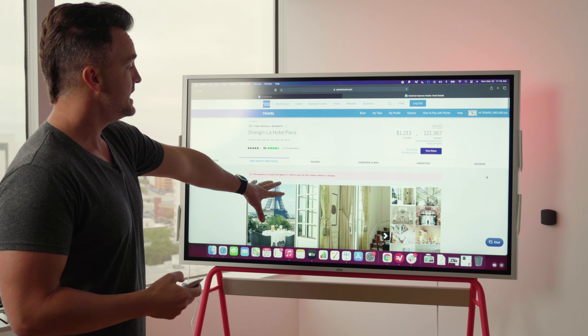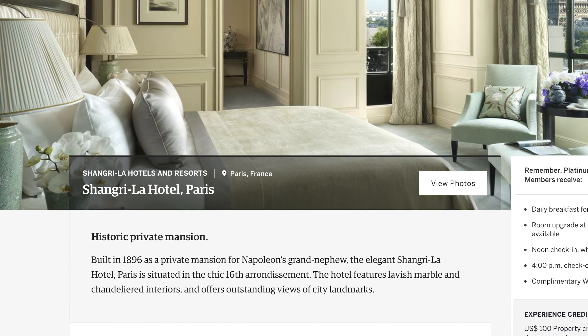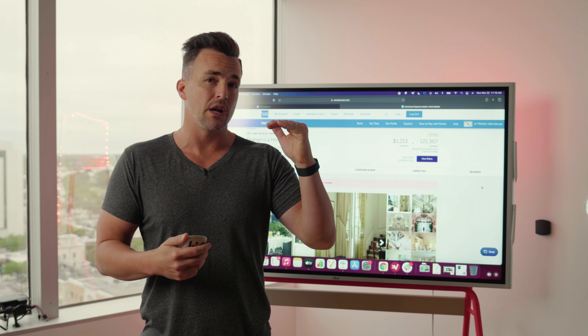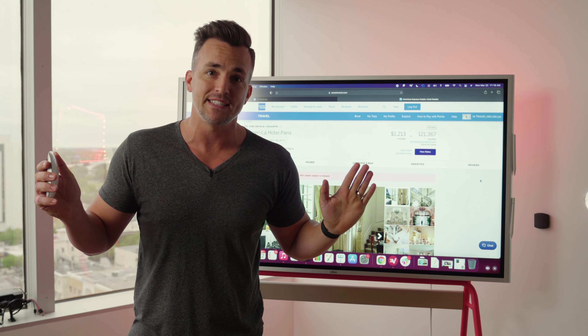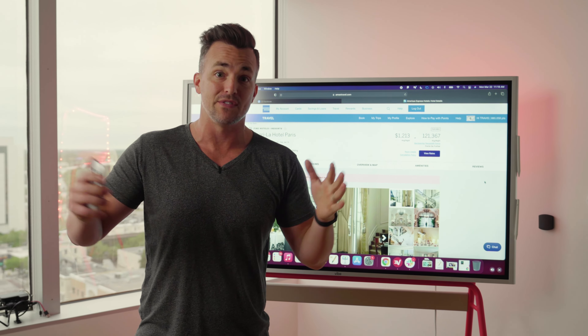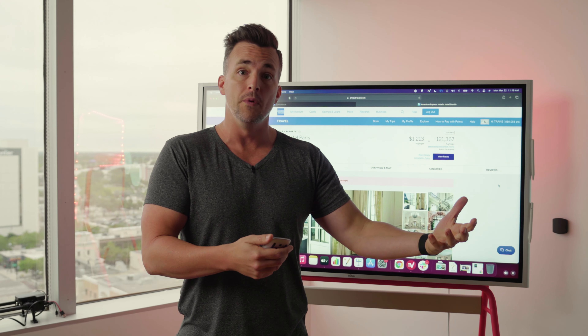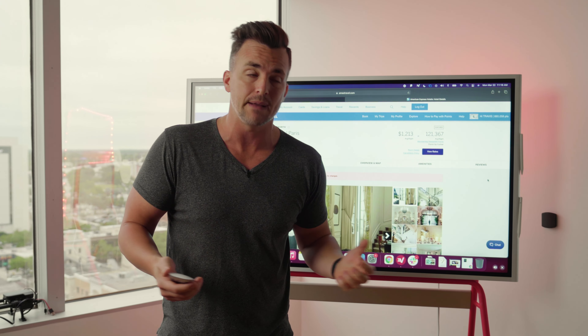This actually happened to me by accident. I booked the Shangri-La in Paris — we were going to Paris and I wanted to stay somewhere nice. I booked a room that was going to cost about $1,100 a night. We had our daughter with us and wanted her to have an additional room, so we got a room with a little living room section — about $1,100 a night.